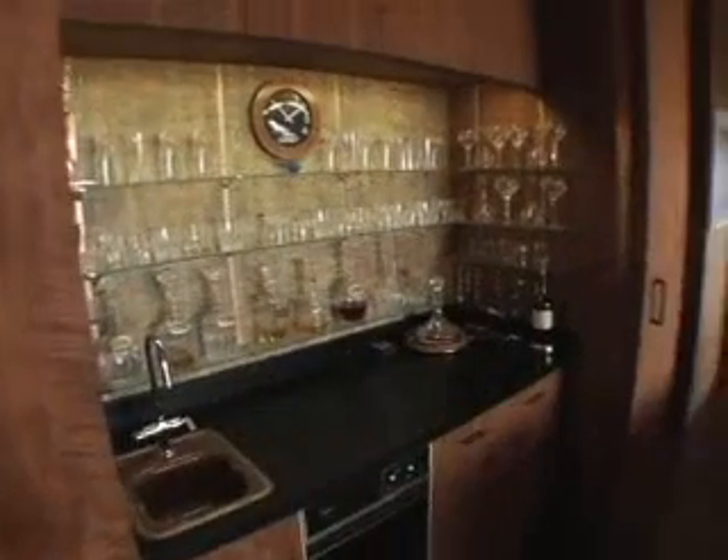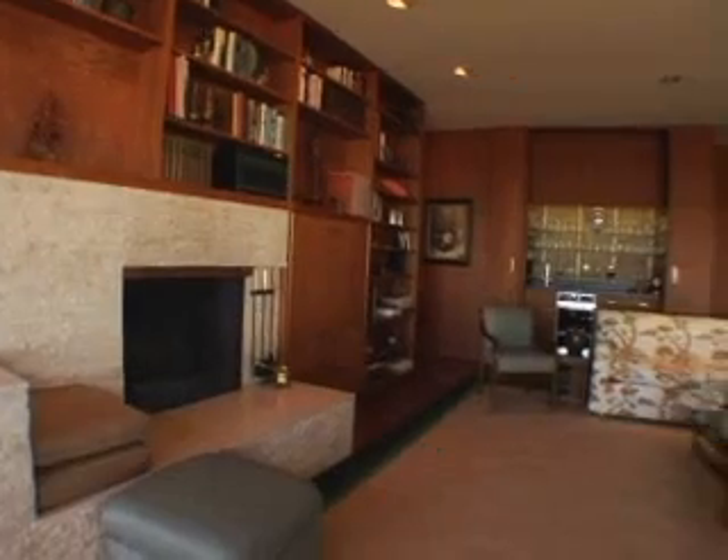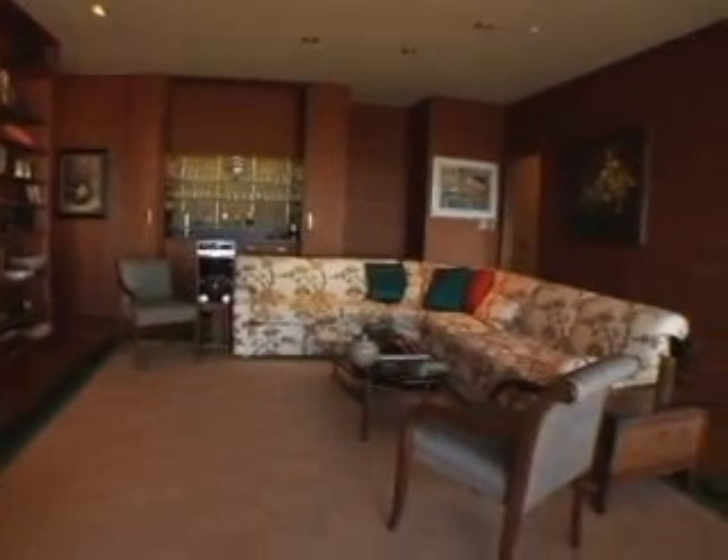In the family room, which is more casual, there's an eating area, a bar, a wet bar, an ice maker and all that, and it also has some beautiful teak wood. It again opens out onto the view.